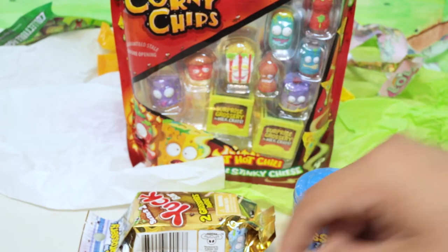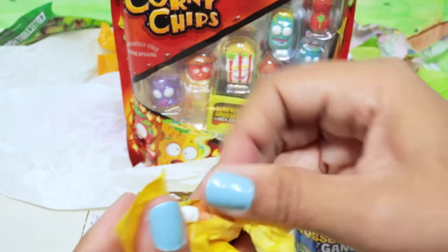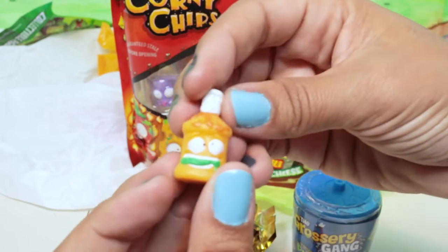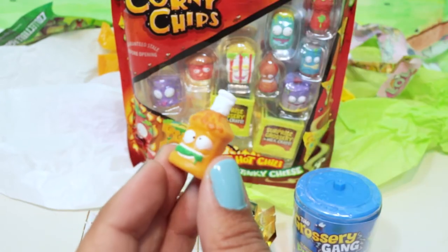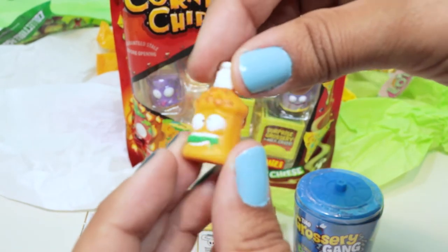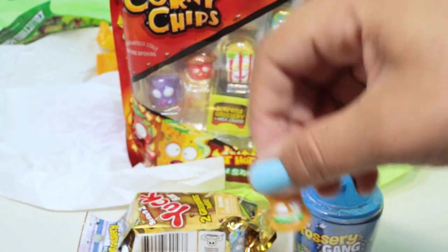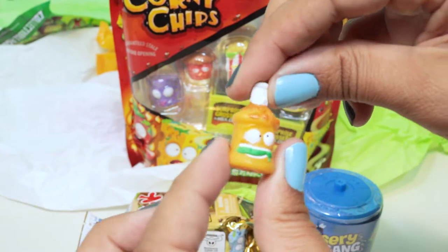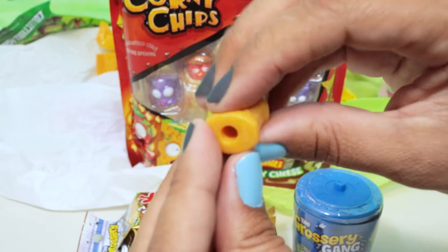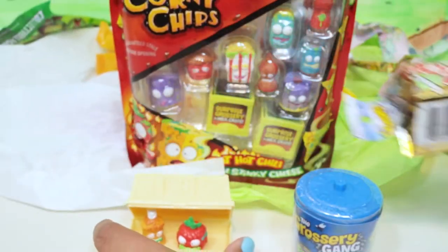Let's see who his friend is. He's like a bottle of some sort. I'll have to look him up and see what he is — he's also pretty squishy. Let's look him up and find his name. That's Drooly Dressing! That's kind of cute. Maybe you can put him on top of a pencil. I think he's pretty cute. I'll set him right back there.